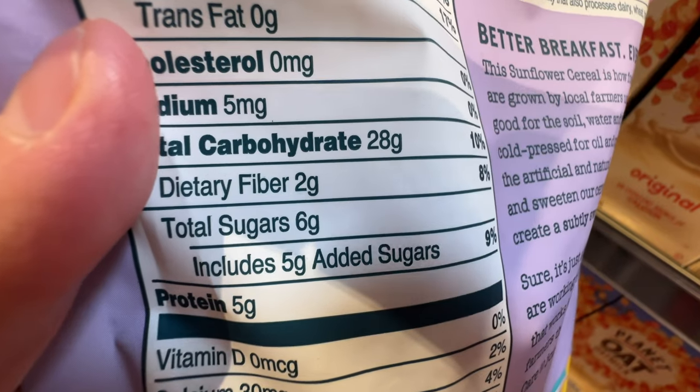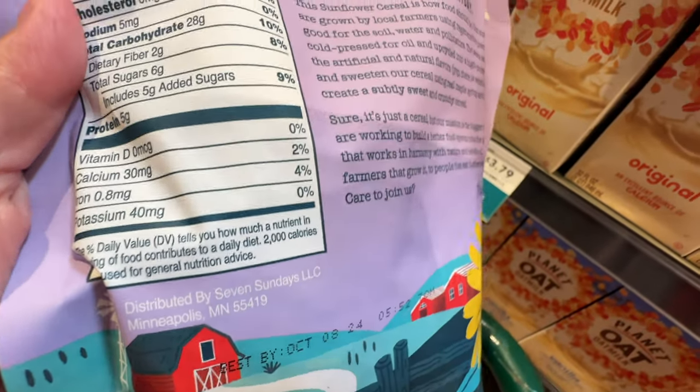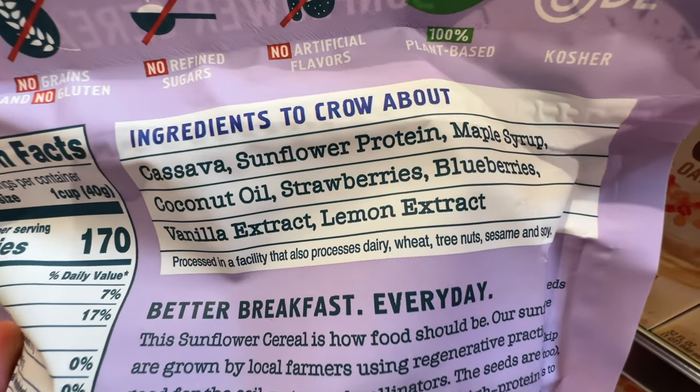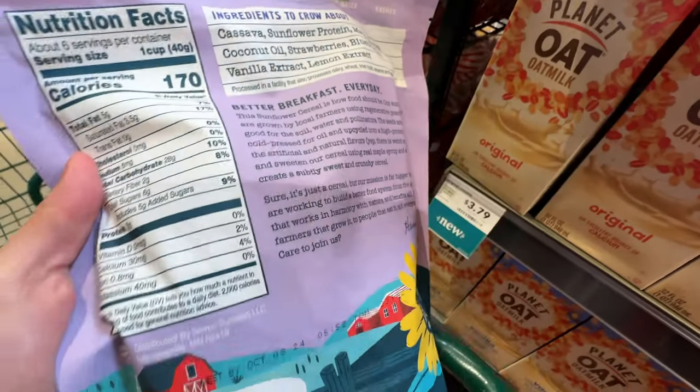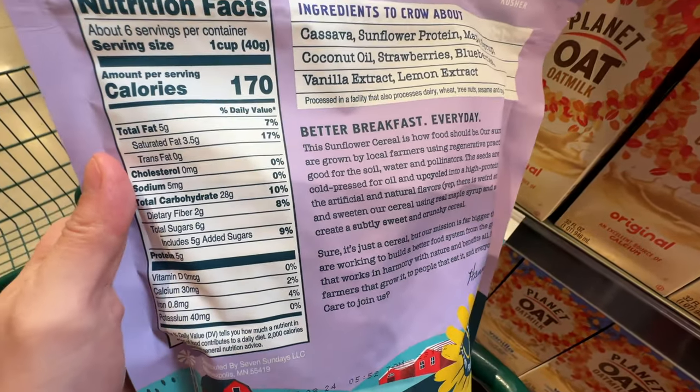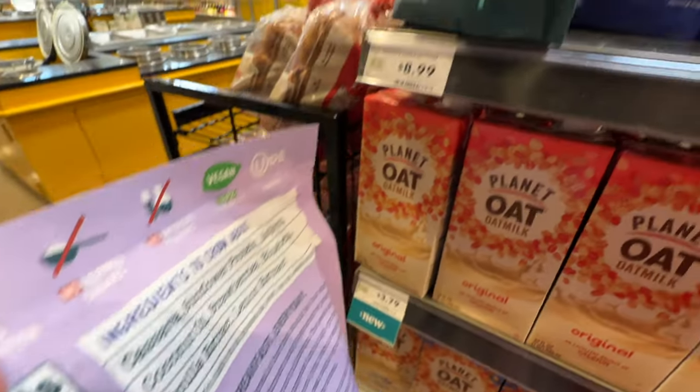This is a really good ingredient-wise cereal item. It only has 5 grams of added sugar - it's still a lot, but better than the others. The ingredients are pretty good: sunflower protein, maple syrup, and coconut oil. There are no junk ingredients. It has sugar, but it's cleaner, better ingredients.